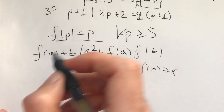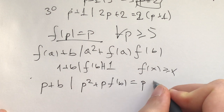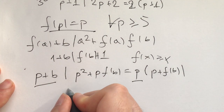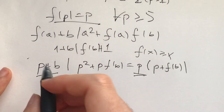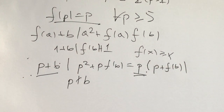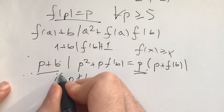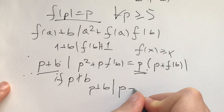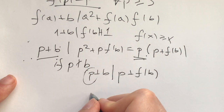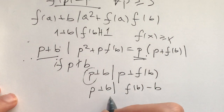When does p+b share no common factor with p? Well, if p doesn't divide b, then gcd(p+b, p) = 1 — because if x divided both, x would divide b, implying b and p share a factor. So if p does not divide b, then p+b divides p + f(b). Subtracting p, since p can be any prime not dividing b, we get p+b divides f(b) − b.